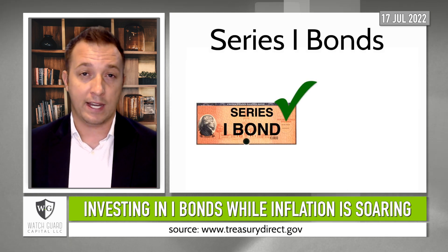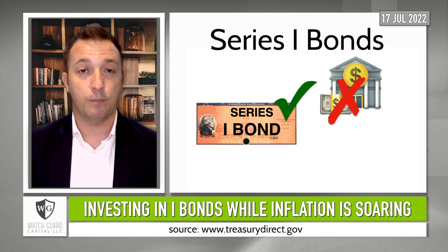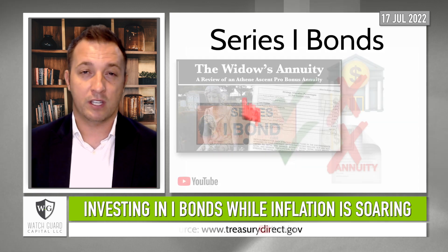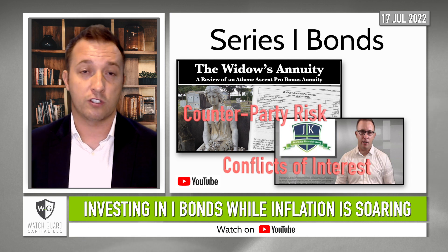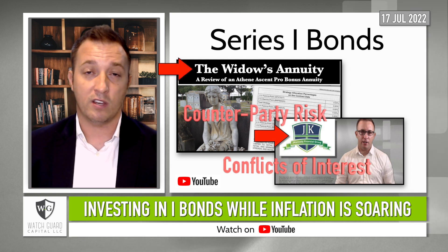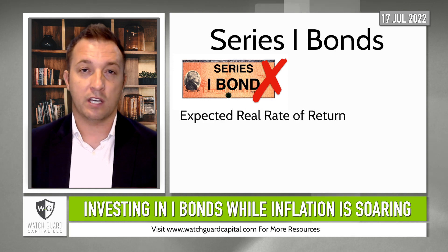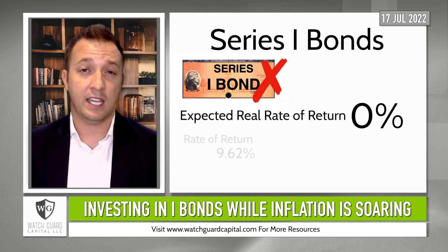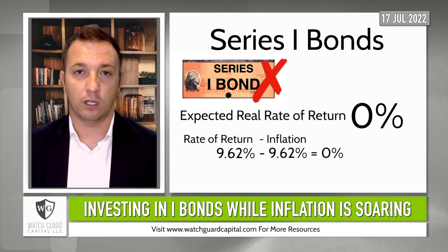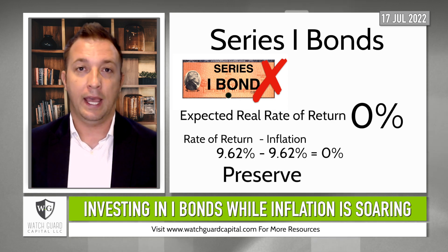I'd rather own an iBond right now than leave my money in a bank account earning next to nothing in interest to try and keep up with inflation. I'd rather own iBonds than annuities because of the counterparty risk associated with the issuer and the conflict of interest associated with the sellers, which I detail in other videos. I would not want to own an iBond as a long-term investment because the expected real rate of return is also zero, which is found by taking the investment's rate of return and subtracting inflation. So iBonds are basically structured to preserve purchasing power and not grow it.